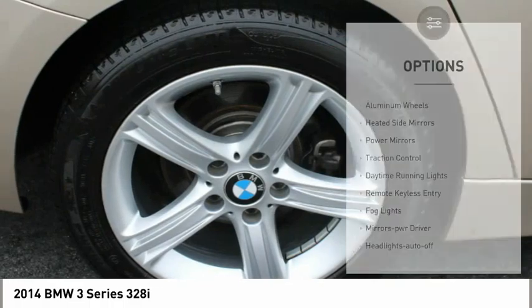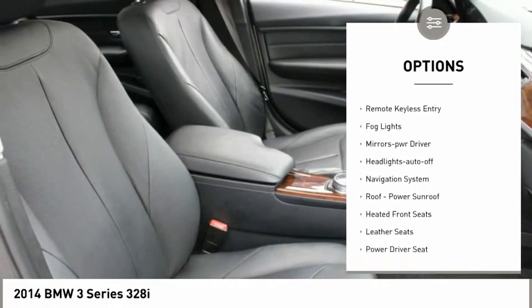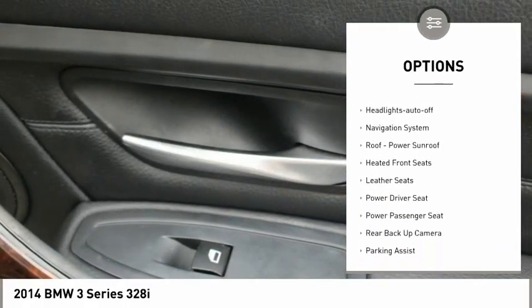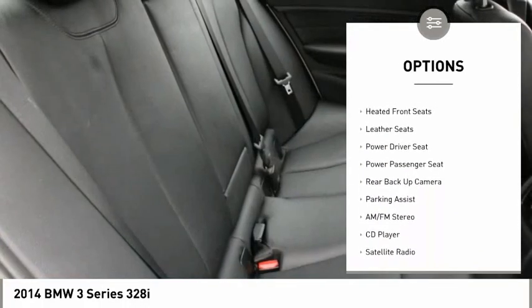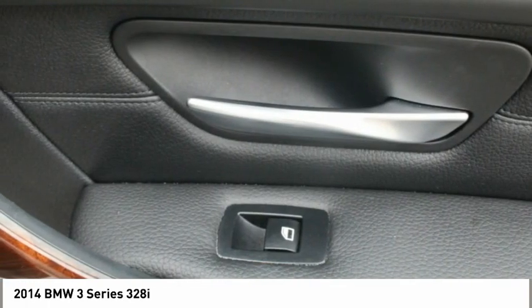Here are some of this vehicle's great options: aluminum wheels, heated side mirrors, power mirrors, traction control, daytime running lights, remote keyless entry, fog lights, mirror memory, headlights auto off, and navigation system.